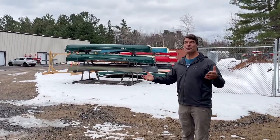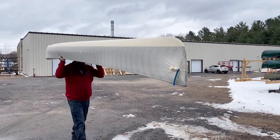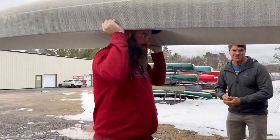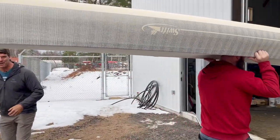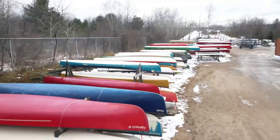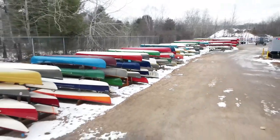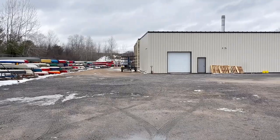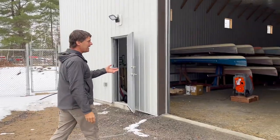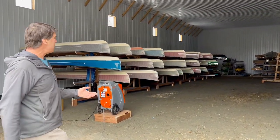Here we are outside our warehouse. Our final inspection guru Dave is literally bringing a boat — one of the ones heading to Germany — right into the warehouse right now. Over here is a whole bunch of boats that customers have brought in that we're going to be repairing over the winter. Here is the back end of our factory — this is our new warehouse and a staging area.